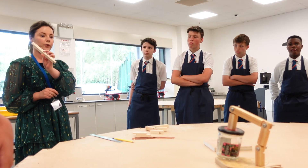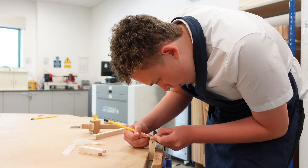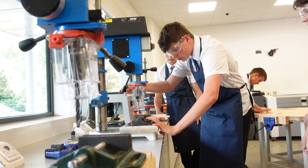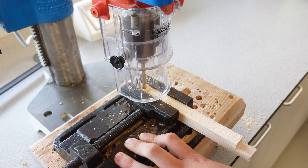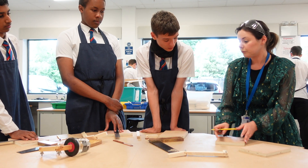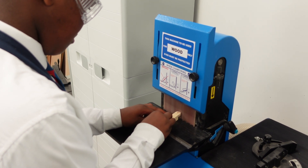I think Design and Technology gives young people the skills and the ability to engage with design. It teaches how to be innovative, how to see the problems and resources around us and to come up with creative ideas that in some way improve the world we live in.